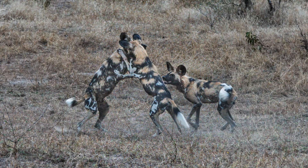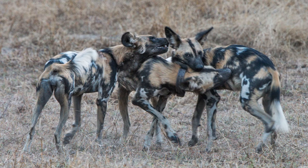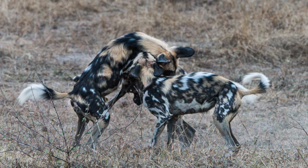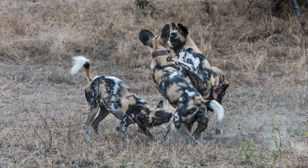They are specialized pack hunters of medium-sized antelope. Nearly 80% of all wild dog hunts end in a kill — compare that to lions' success rate of about 10%. This is a great start to our visit to South Luangwa National Park.